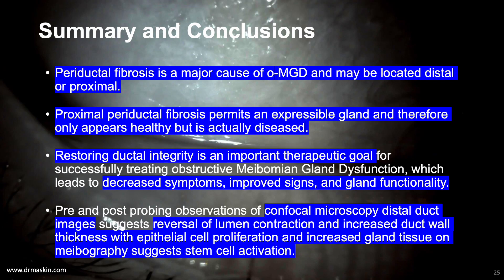Summary and conclusions: Periductal fibrosis is a major cause of obstructive MGD and may be located distally or proximally. Proximal periductal fibrosis permits an expressible gland and therefore only appears healthy but is actually diseased. Restoring ductal integrity is an important therapeutic goal for successfully treating obstructive MGD, which leads to decreased symptoms, improved signs, and gland functionality. Pre- and post-probing confocal microscopy images of the distal duct suggest reversal of lumen contraction and increased duct wall thickness with epithelial cell proliferation and increased gland tissue on meibography, suggesting stem cell activation. Thank you for your attention.